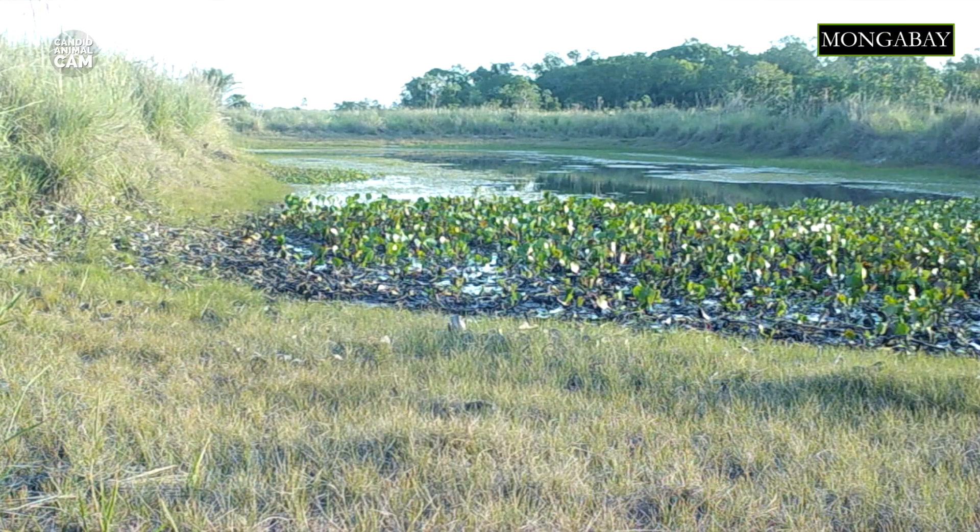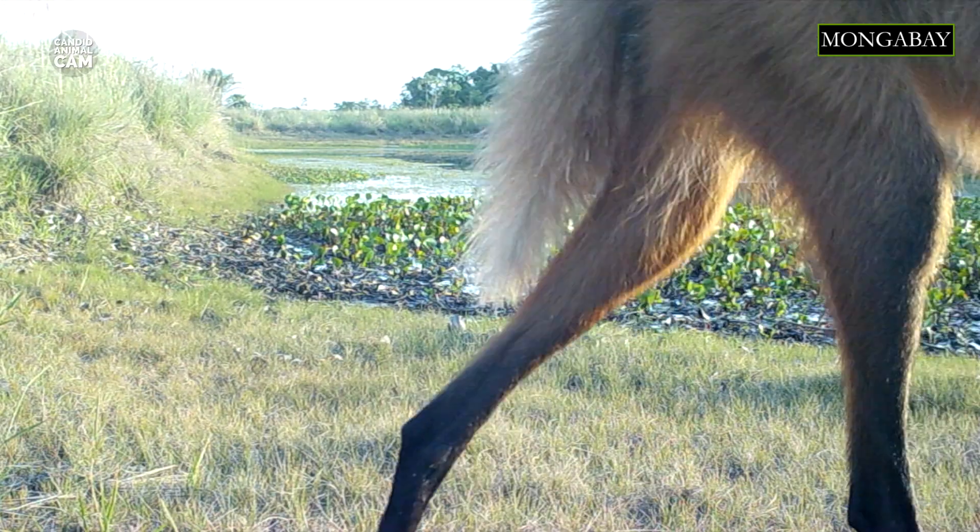This animal can generally be found in open grasslands in Brazil, Peru, Paraguay, Uruguay, Argentina, and Bolivia, where this footage is from.